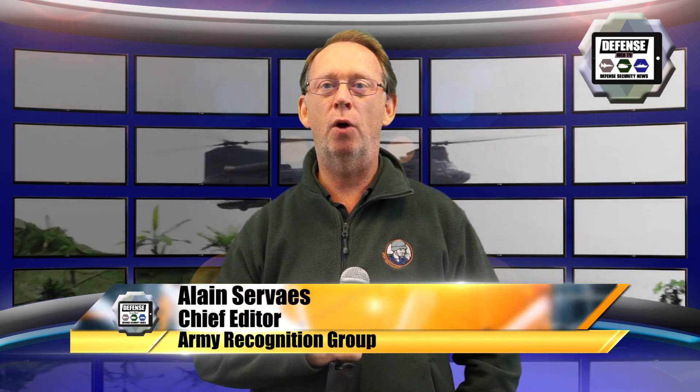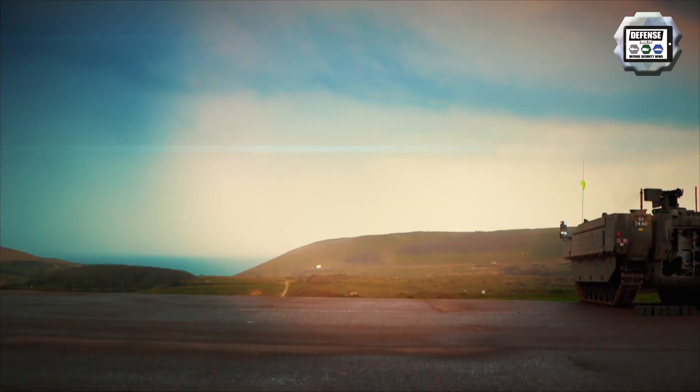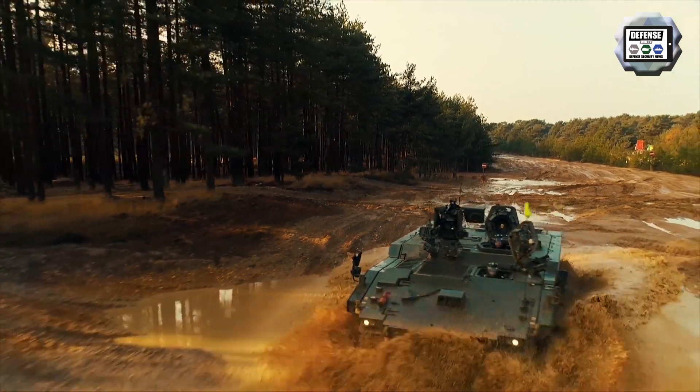General Dynamics Land System UK has demonstrated the capability of the Ajax family of tracked armoured vehicles at Defence and Security Equipment International, DSEI 2019. General Dynamics will deliver 589 armoured vehicles from the Ajax family in six variants to the British Army.